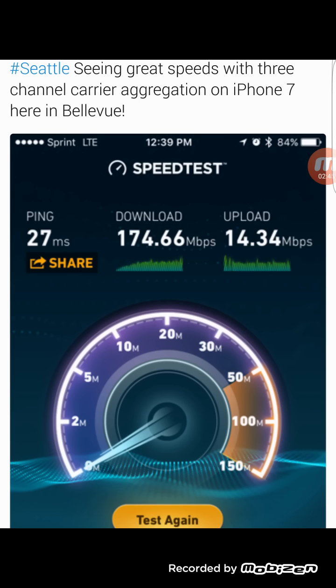Band 25 is also receiving either a second carrier, or in some markets they have enough PCS spectrum to upgrade from a 5 MHz slice to a 10 MHz slice. So definitely good signs that Sprint is still upgrading and working on the network. This is just software-related, so not too big of a deal, but small cells are popping up.